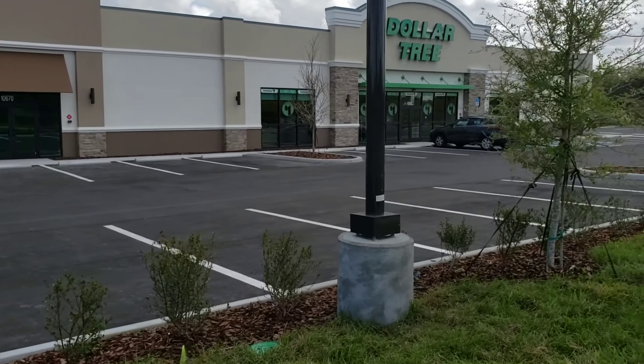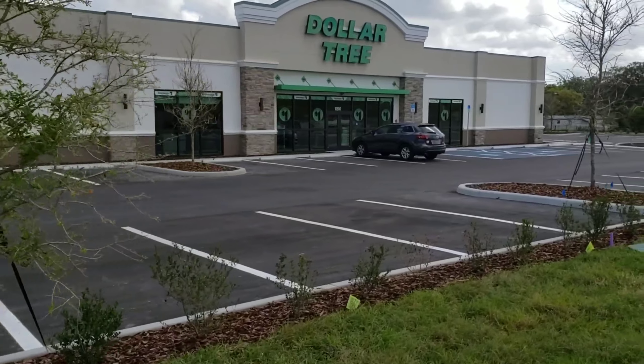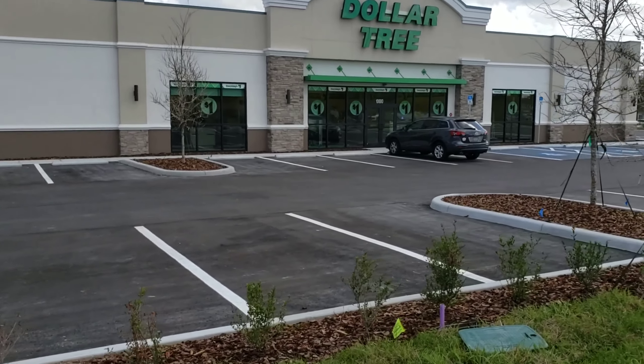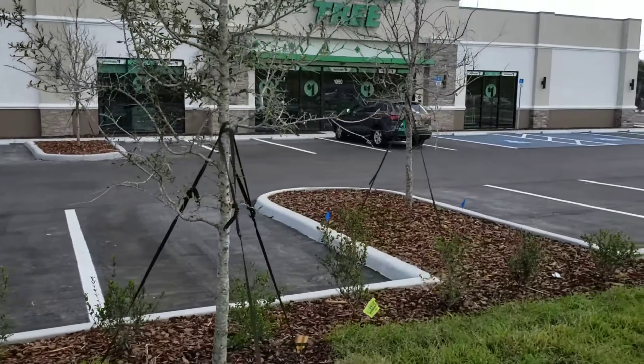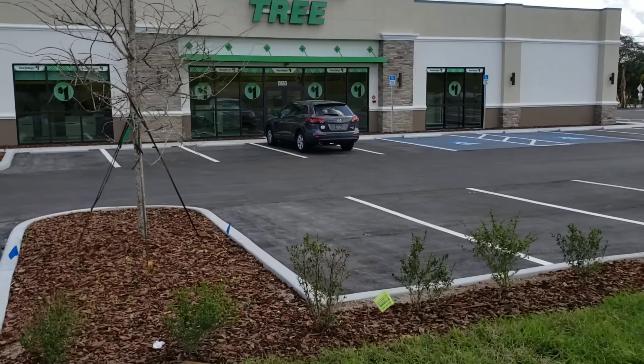They're slowly building shelves in here and making it look like a store. It looks like it's gonna be a pretty nice one. This is a Dollar Tree and they've come a long way in a short little time since I last videoed.